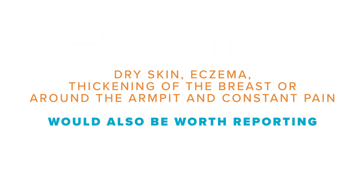Dry skin, eczema, thickening of the breast or around the armpit, and constant pain would also be worth reporting.